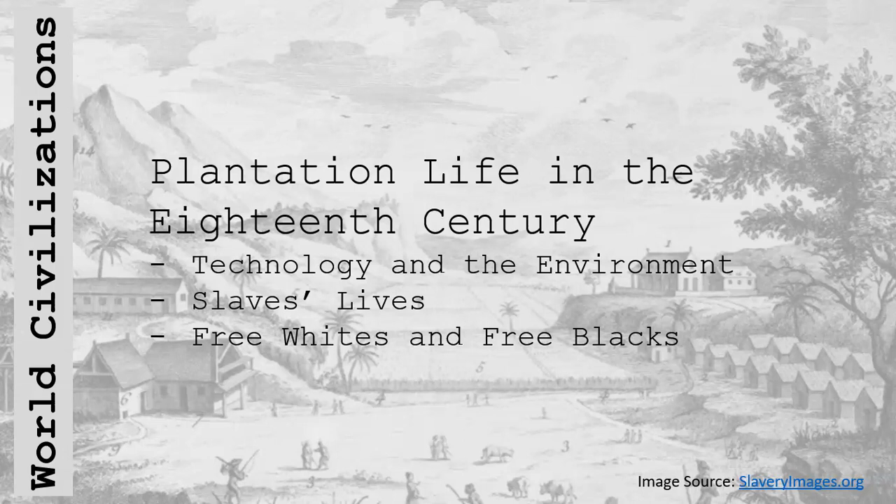The profitability of the Caribbean plantation depended on extracting as much work as possible from slaves. Plantations achieved exceptional productivity through the threat and actual use of force. Slaves worked long hours in difficult conditions throughout the year. During cane harvest and milling, work days might stretch to 18 hours or more. On a Jamaican plantation, 80% of the slaves were actively engaged in productive tasks.